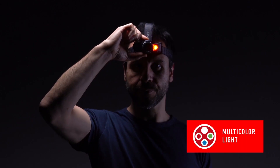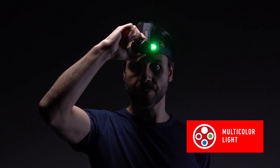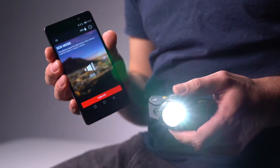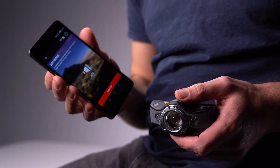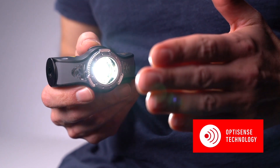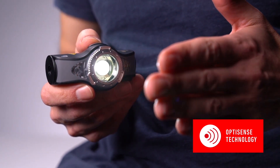Blink light is also available. As well as the white light modes it has red, green and blue light. Within the app you can activate strobe and the international SOS code in case of an emergency. The OptiSense technology adapts the light output automatically to the light conditions and avoids annoying glare effects.